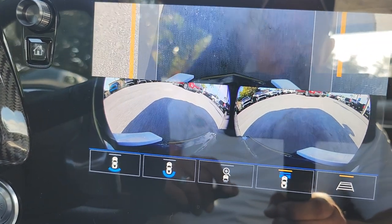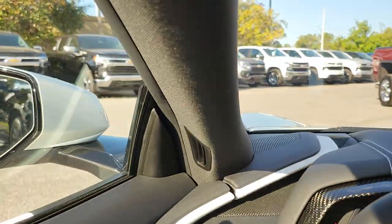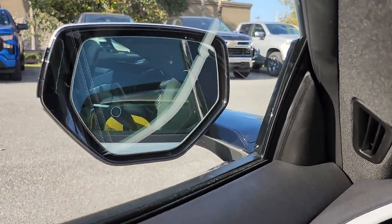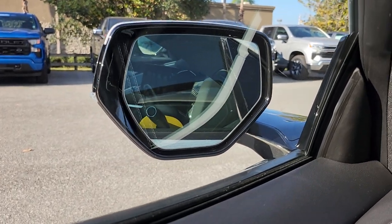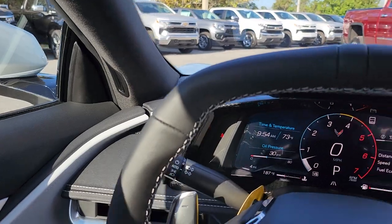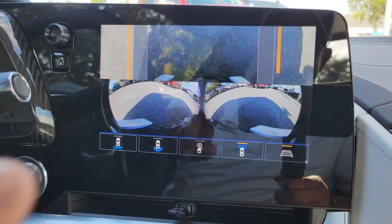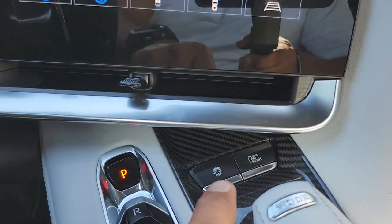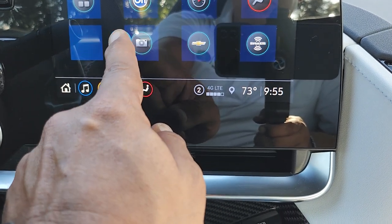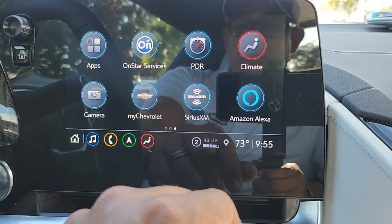Another cool thing you have here is the blind spot monitor. This is the first Corvette to have a blind spot monitor. That little symbol in the corner turns yellow when you have a car in your blind spot — pretty cool feature. The camera can also be activated on the screen instead of the buttons. And you can customize and rearrange all your icons — if you want to put your camera on the front page, you can move it around.